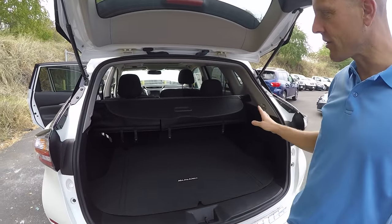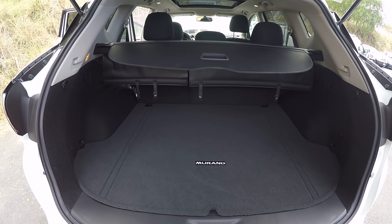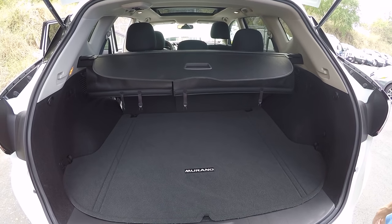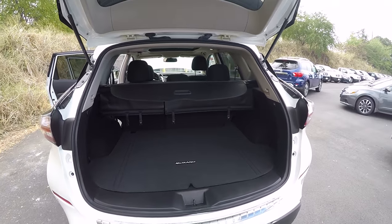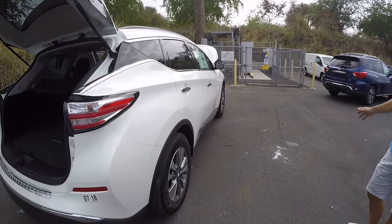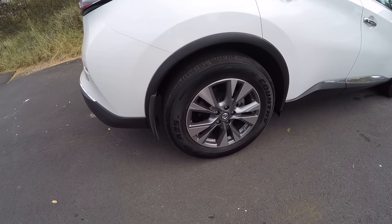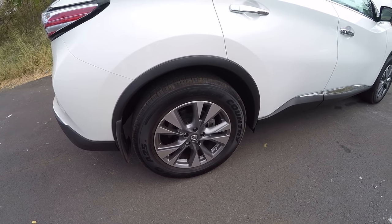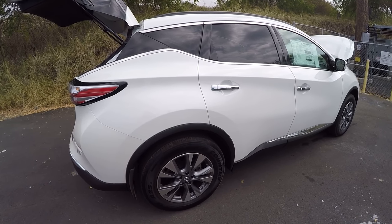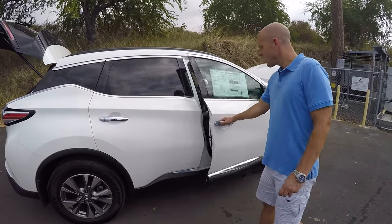Behind the second row, it's absolutely practical — tons and tons of storage space. Costco runs, dry cleaning, sports gear — you name it, this will handle it. The Murano is very, very spacious inside. Along the sides, you've got great-looking two-tone diamond-cut alloy wheels with Toyo Open Country radial tires. Despite having all-season radials, these cars are super aerodynamic, which is why they enjoy such high gas mileage, especially at speed.